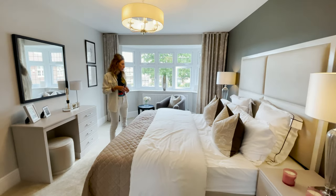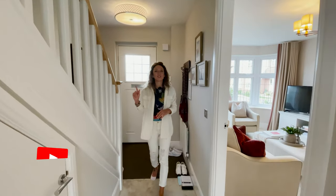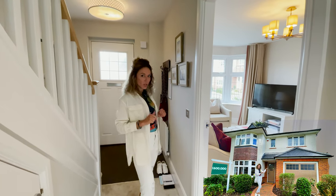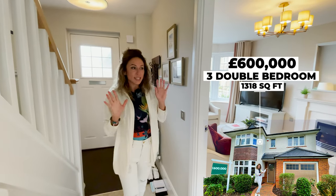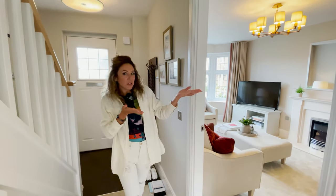Hi everyone, welcome to another house tour. Today we are in North Bristol and we're going to show you around a three double bedroom detached house with a guide price of £600,000. At 1,318 square feet, this house has a single garage — let's go and check it out.